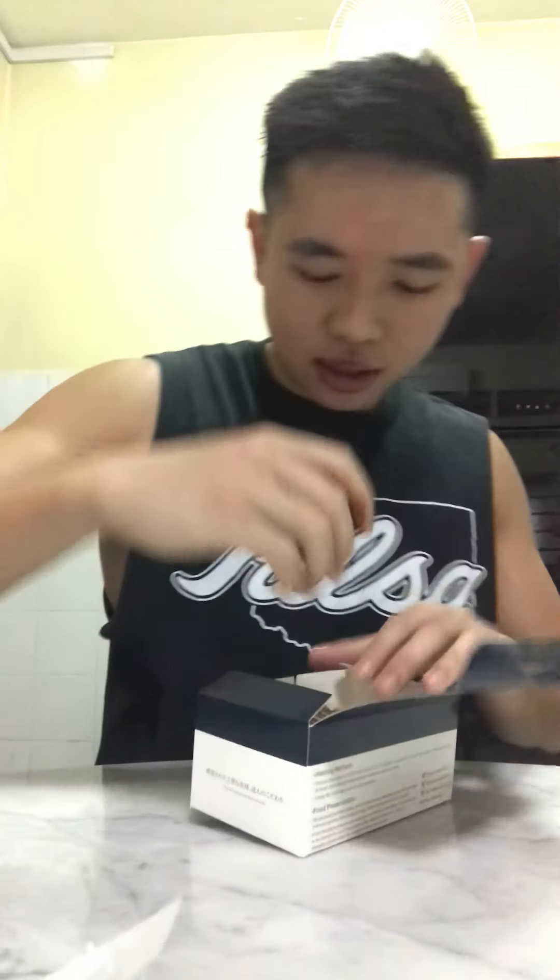Alright, time for the second one. Let me cleanse my palate. Okay, this second one — let's see. This second one is called Okinawa Brown Sugar Warabi Mochi Croissant. It's a very long name. So this is what it looks like.